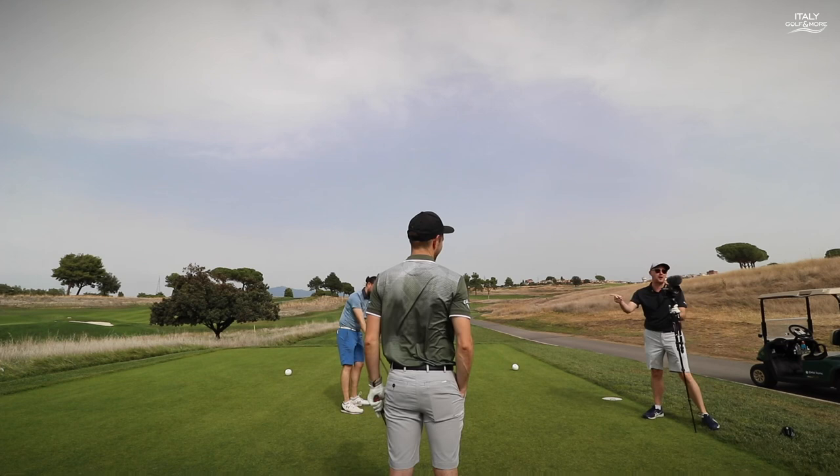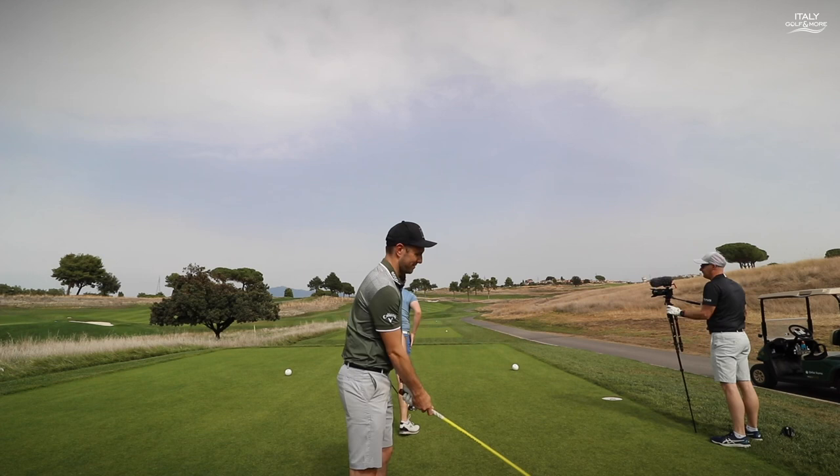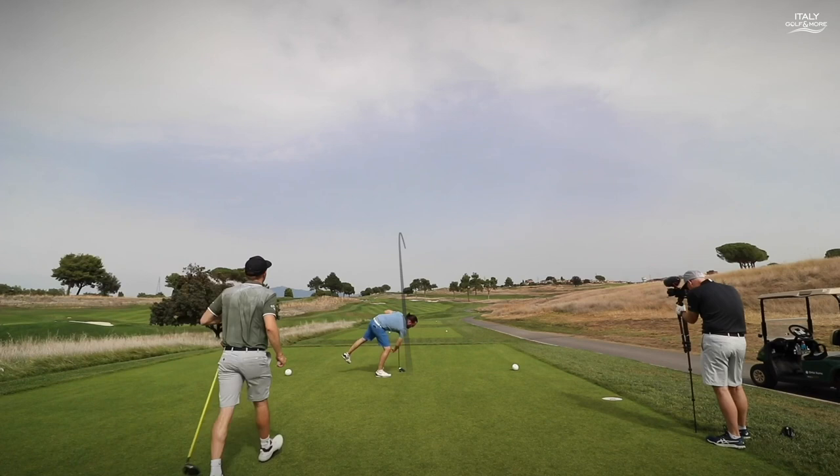This is where the fun really begins now. Watch this. Good driver — Marco Simone'd it! Get on!